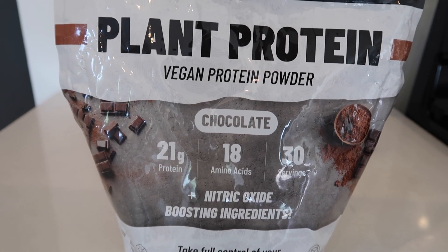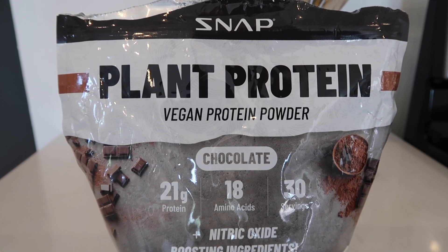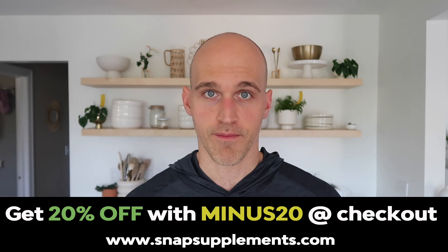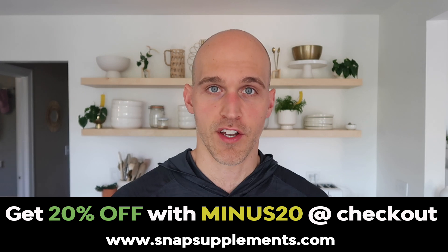I just want to mention that I teamed up with Snap Supplements. So if you're interested in trying the Organic Beets or any other supplement at their store — they have everything from protein powder to testosterone boosters to amino acids, BCAAs, whatever you want — I can get you 20% off storewide if you use my discount code minus20. So make sure you check that out. I'll put a link down below if you're interested.